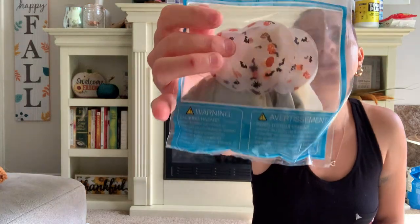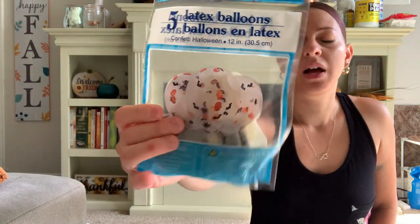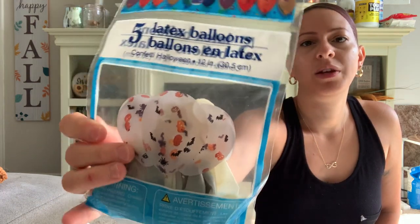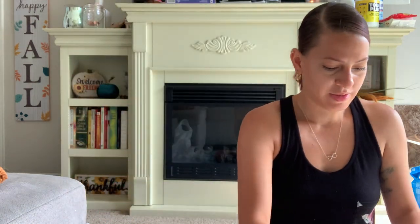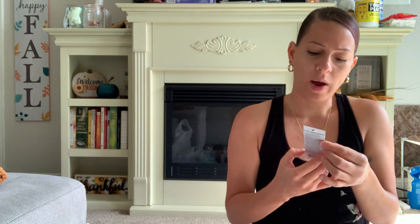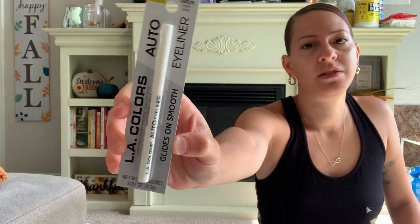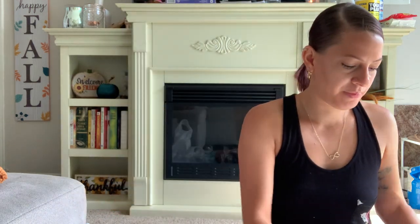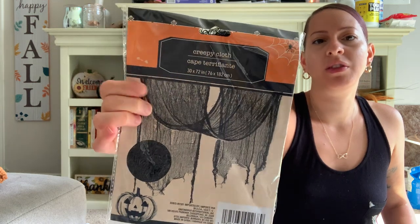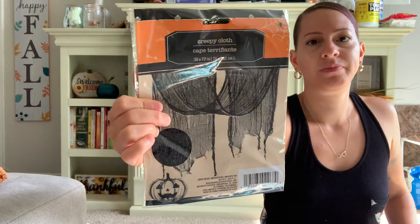I also picked up some Halloween balloons for Halloween, just to blow some up for my kids here at home. There's five of them in there and they have Halloween confetti on the inside, which I thought was pretty cool. I also picked up this LA Colors bright white eyeliner — I can't remember if I have a white eyeliner, so I decided to pick this up just in case. I also picked up the Halloween creepy cloth — I got the black because I'm going to hang it over my fireplace when I decorate for Halloween.